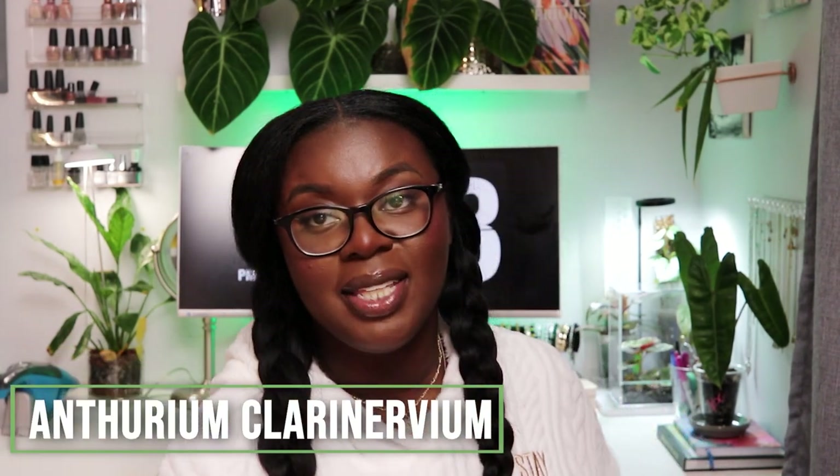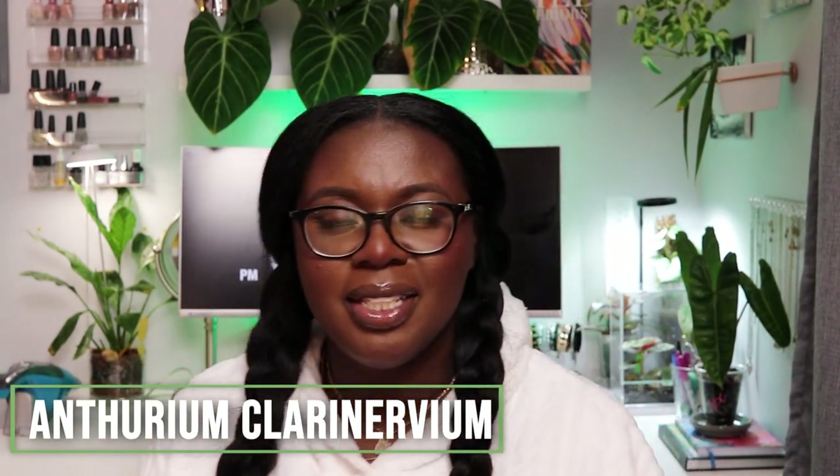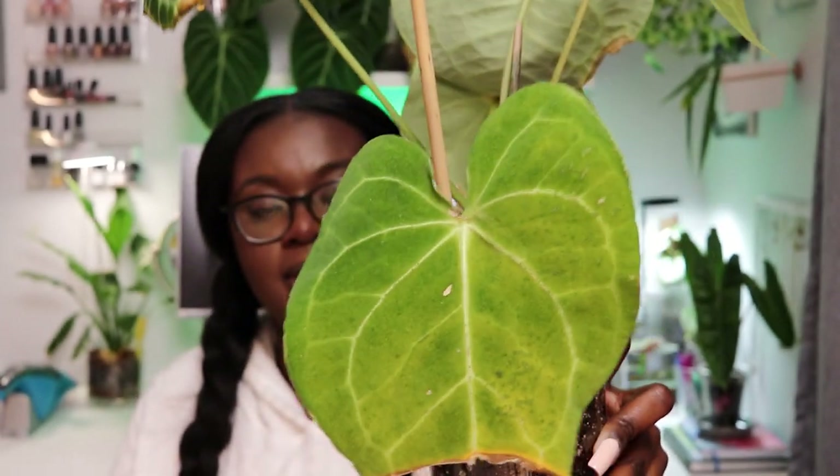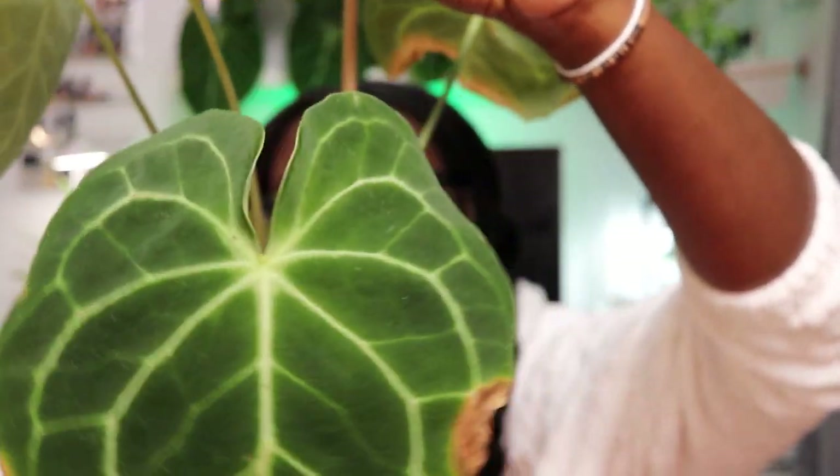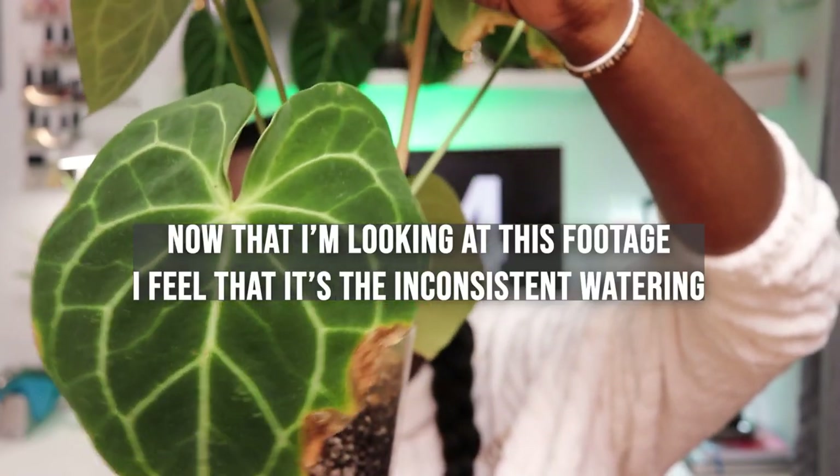This next one is kind of weird because I did a plant care guide on it. When I first got it, it was fine — growing well, had a lot of leaves. I have an idea of what happened. Let me show you — it's my Anthurium clarinervium. Looking at the oldest leaf, there's a lot of yellowing and a lot of speckling. Before you say it's pests — it's not. I have checked and treated this plant numerous times.